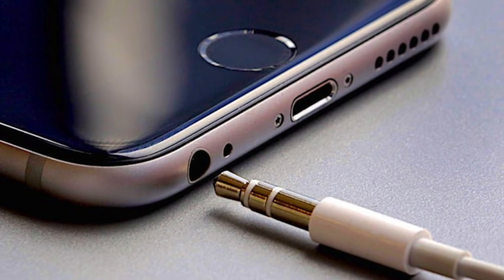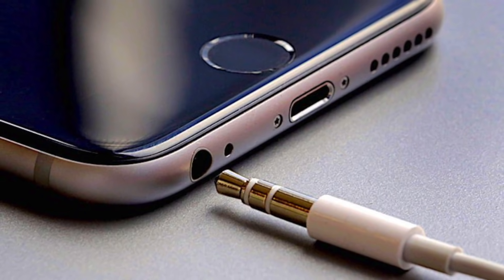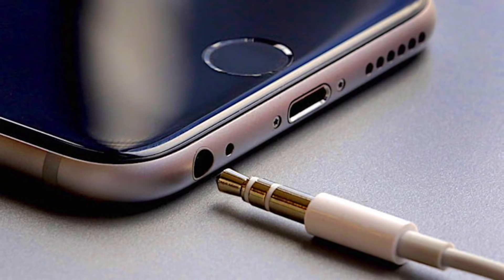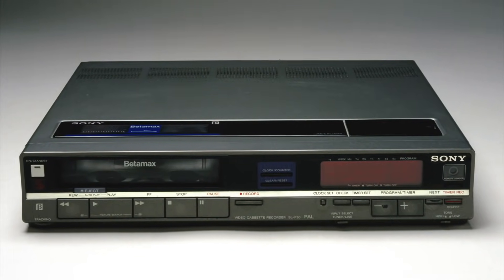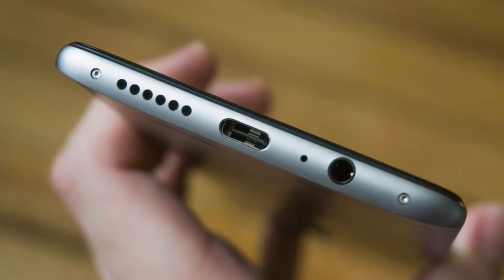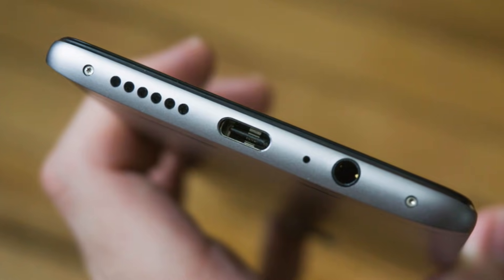Now I want to start off by sharing some background knowledge of the 3.5mm headphone jack, which is one of the most unique I/O ports to ever exist, and there are a few reasons for this. First, it was invented over 50 years ago in the 1960s, which means it came out before the VCR player — a product many of you may not even recognize since it's been obsolete for so long. But the headphone jack was able to stand the test of time and remain relevant even to this day.